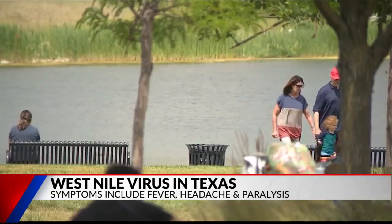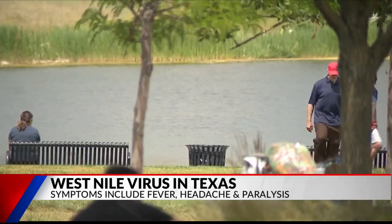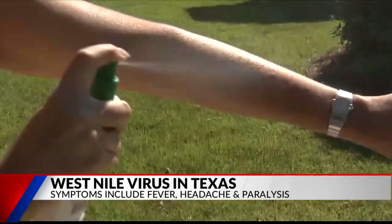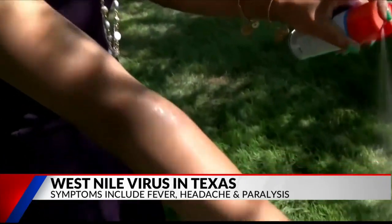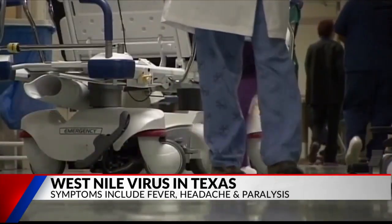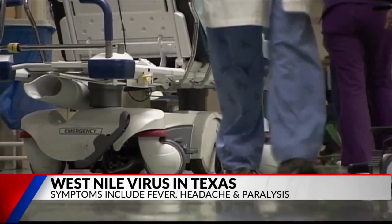Older people will have more severe cases, and it can affect your brain. He advises going outside when mosquitoes are less active, wearing long sleeves, and applying bug repellent containing DEET to help prevent a possible infectious bite. There's no vaccine and no specific treatment — it's just supportive care.